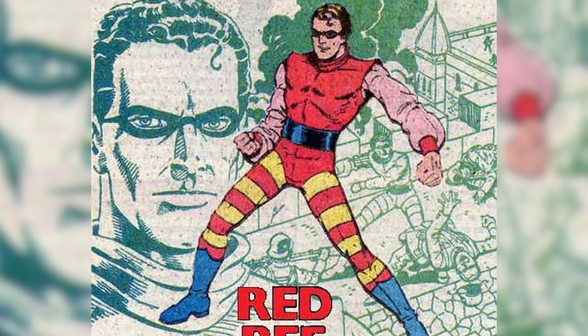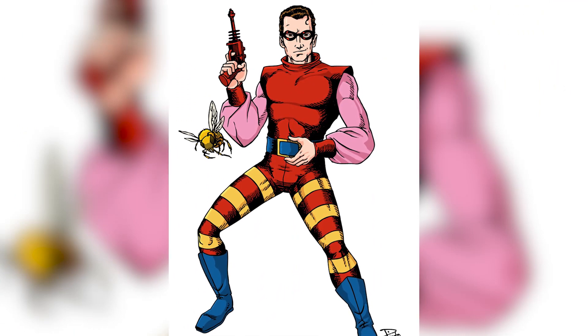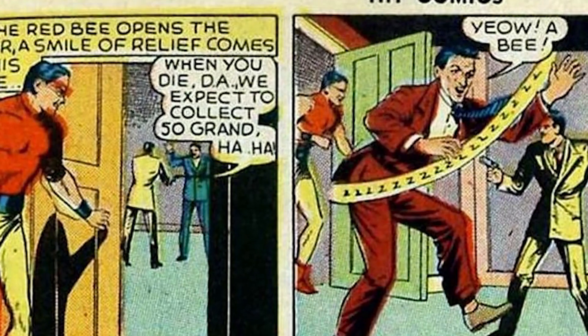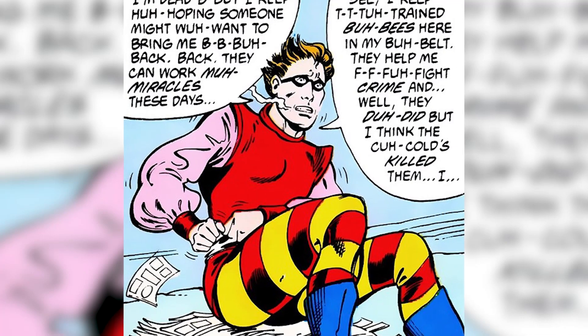Number 8: Red Bee. The striped leggings. The utility belt holding a bee. The silky sleeves. Because that's what every practical superhero needs — an appreciation for light fabrics. The bee that lives inside the Red Bee's utility belt is named Michael. And if I was Michael and I was being held in some jackass' utility belt, I think I would immediately sting him, like a normal bee probably would. Just a thought.